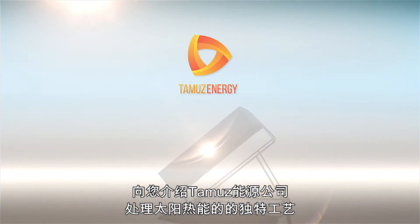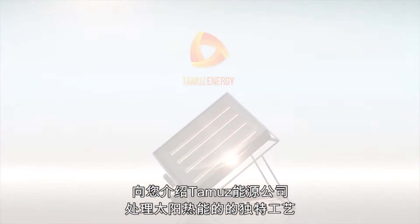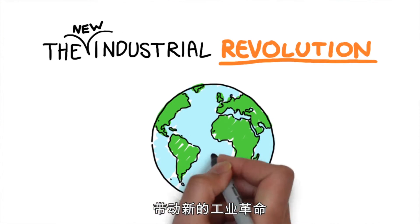Introducing Tammuz Energy: industrial process heat from the sun — the new industrial revolution.